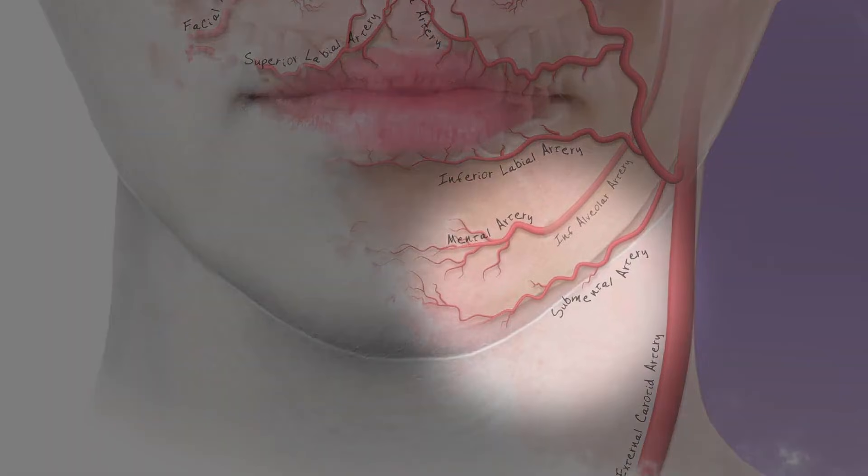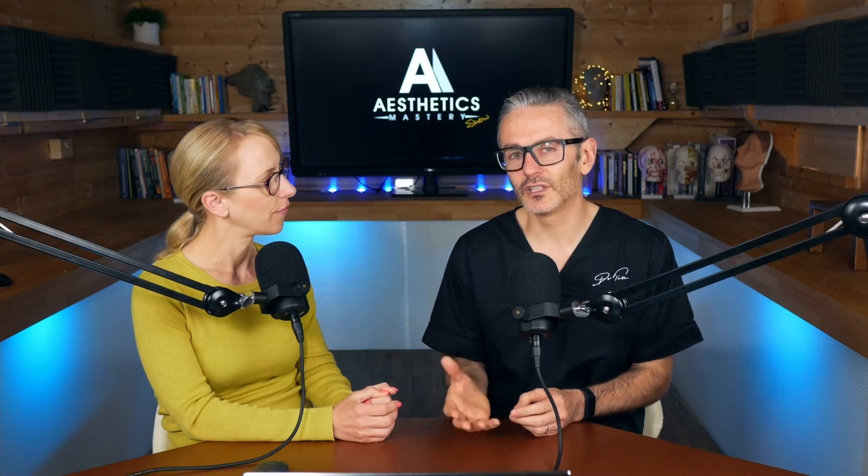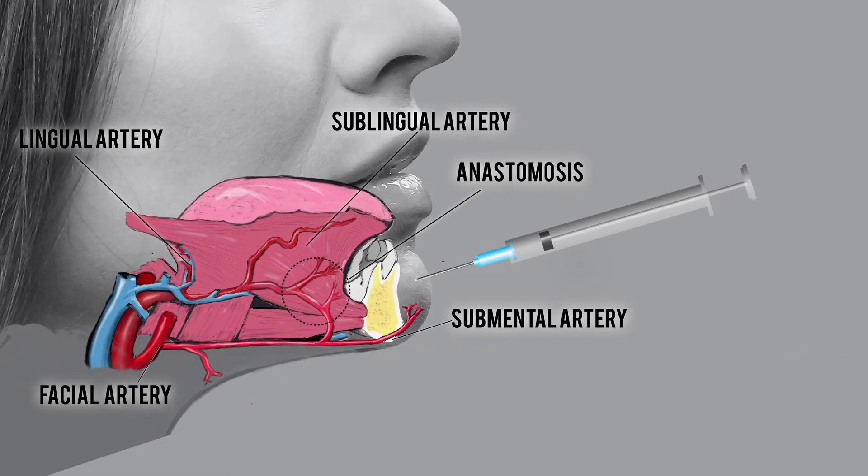There are really only two vessels you're likely to hit directly in the chin: the mental artery and the submental artery. Of course, the inferior labial artery is also very nearby. For augmentation of the chin specifically, it's more the submental artery that's relevant. This artery comes, as its name suggests, underneath the mandible, curving around to supply the anterior part of the chin.